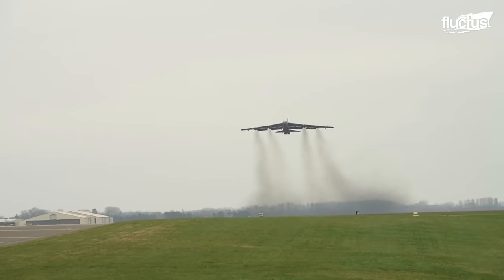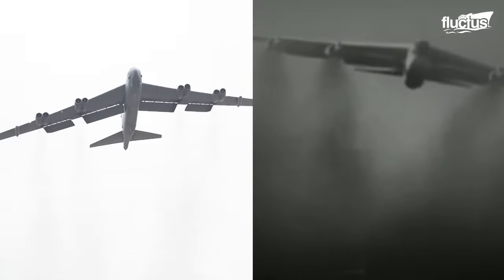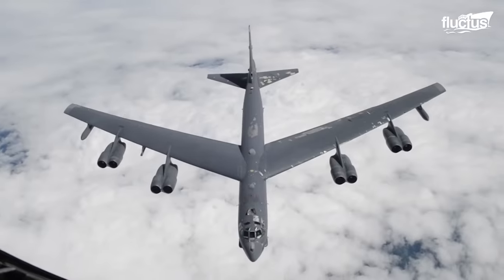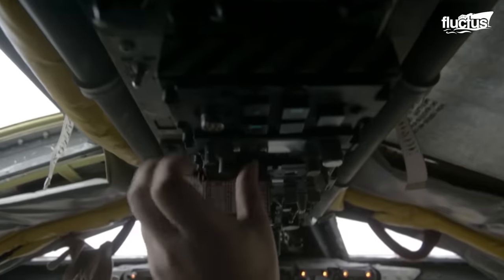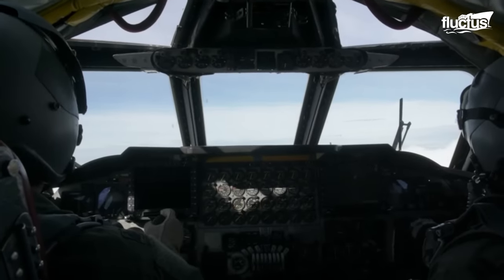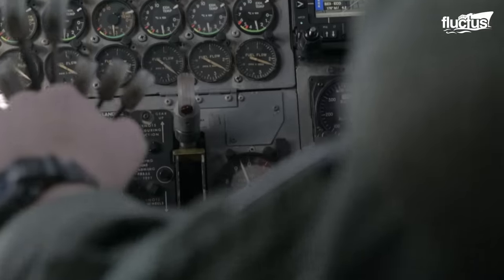The B-52s, however, are not used sparingly. The Stratofortress aircraft was initially created in the 50s and has now been around for more than 65 years. Over the years, technology on planes has been upgraded, but the main components of the original B-52 still fly. Before recent upgrades, the aircraft was what many referred to as a mismatch of digital and analog systems.